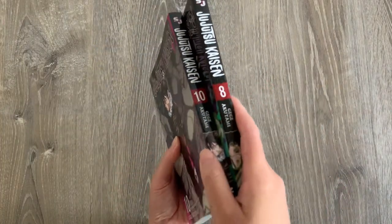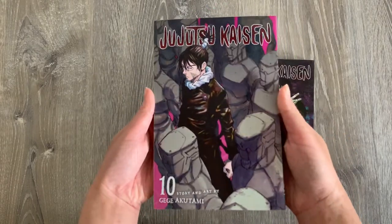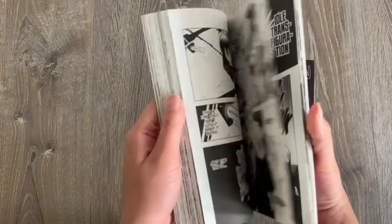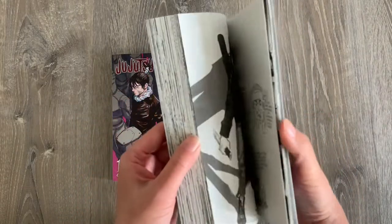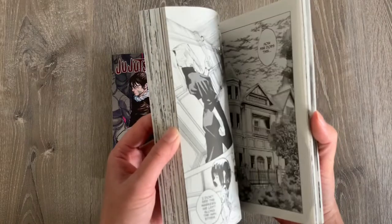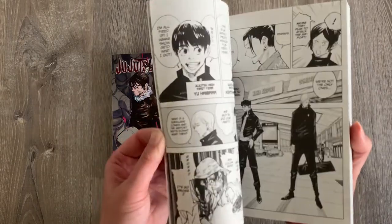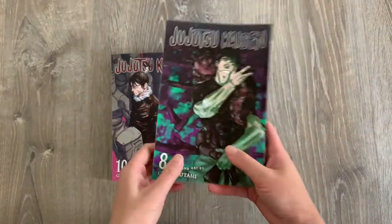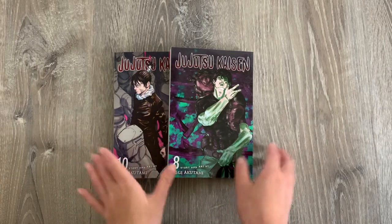Next series that I have from this package is Jujutsu Kaisen — I have volumes 8 and 10. I watched the anime series while it was airing and really thoroughly enjoyed it. It has really cool action scenes, great character development, and strong storylines. I wasn't sure if I was going to collect this series since I felt like an anime-only watcher, but with the Right Stuff birthday sale and a really good deal, I definitely couldn't pass it up. Very glad to start having this in my collection — we'll see if I'll be able to collect the other volumes since it's a very high-demand series right now.